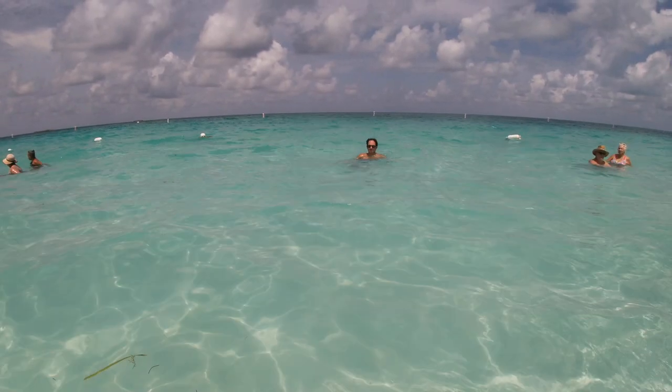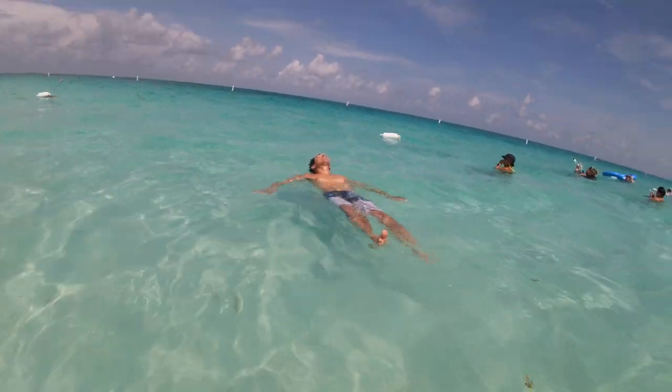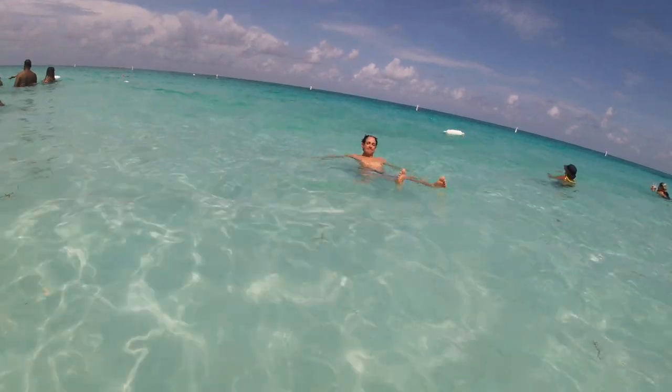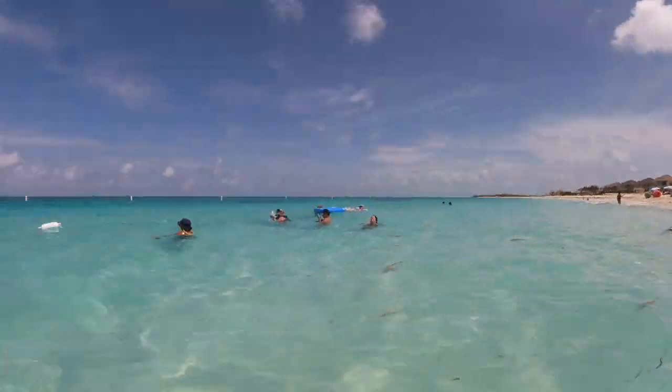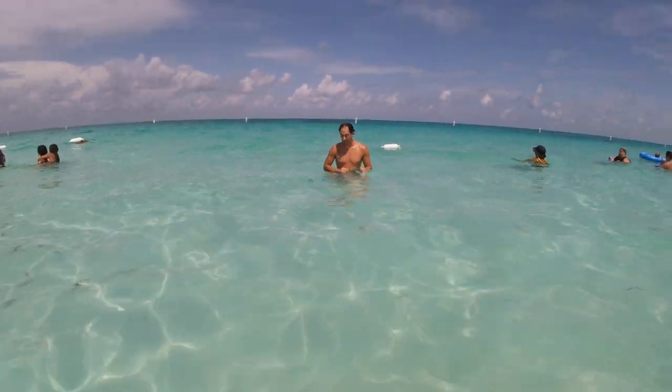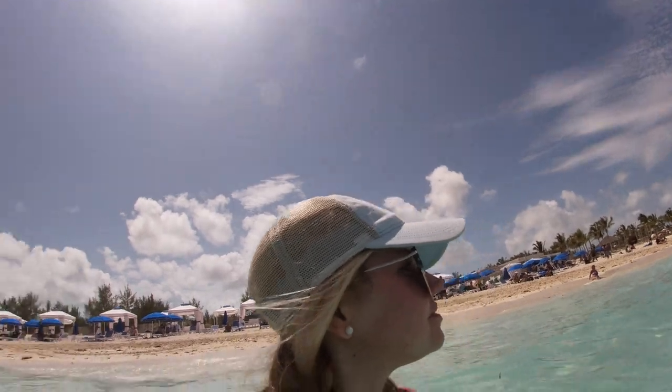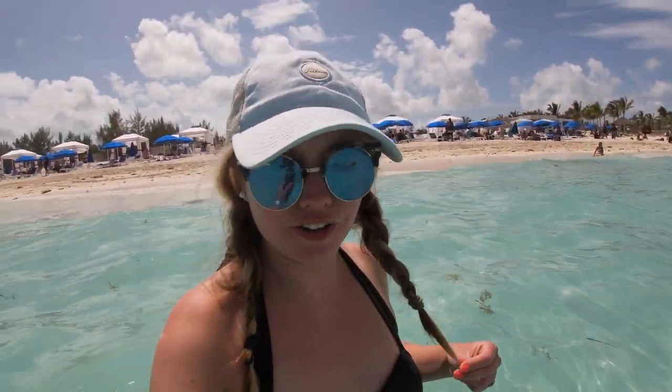The water in Bimini is gorgeous — crystal clear. But the resorts have netting up, so you really wouldn't need snorkel gear because you really don't see any fish. The only fish we saw were the jelly kind. It is jellyfish mating season.